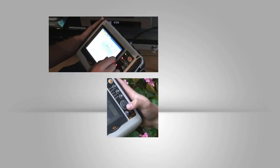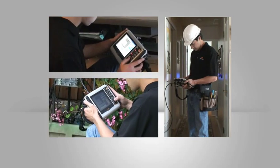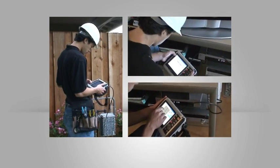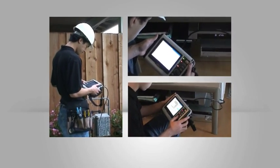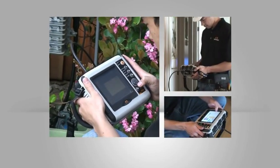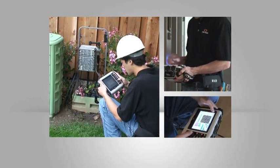The CM2800 is compact and highly portable. It weighs just six pounds and is fully weatherproof. Because the CM2800 includes a comprehensive set of test capabilities and provides most of the features that require a PC, field techs will never have to carry bulky equipment again. You'll see the difference as they speed through their installations and reduce their repair times.